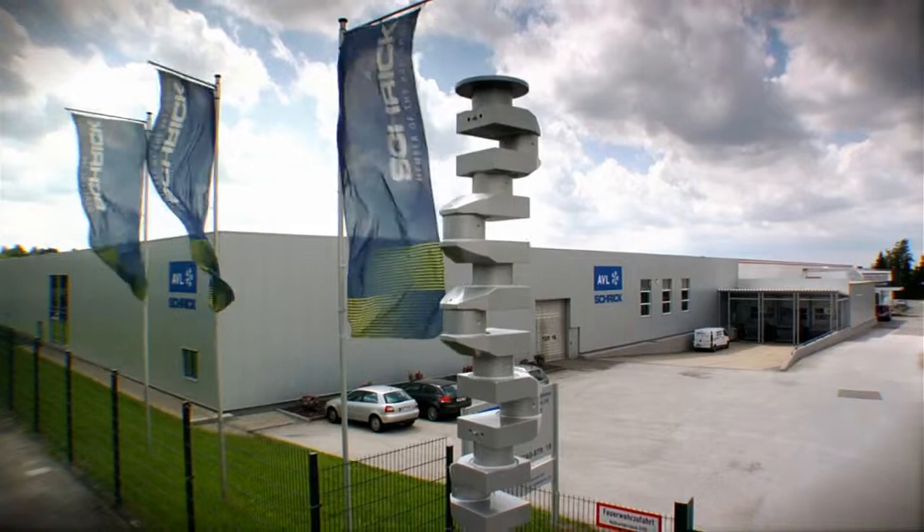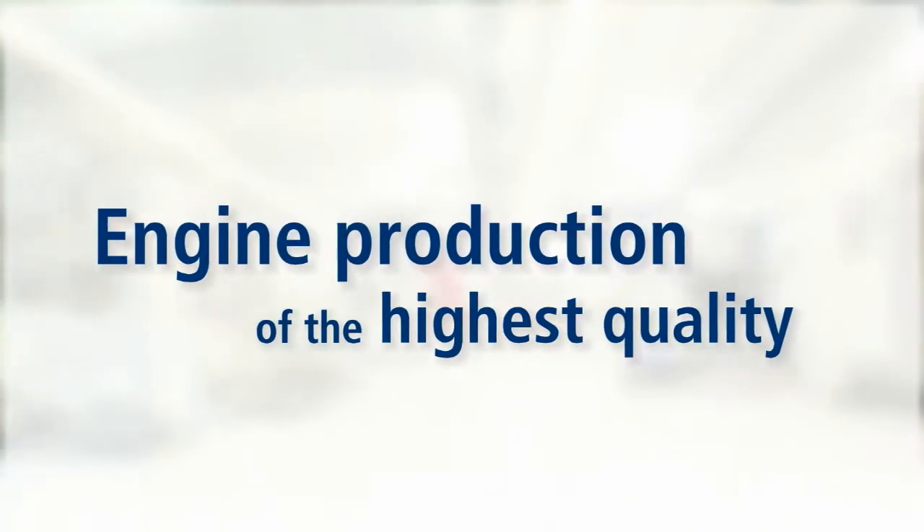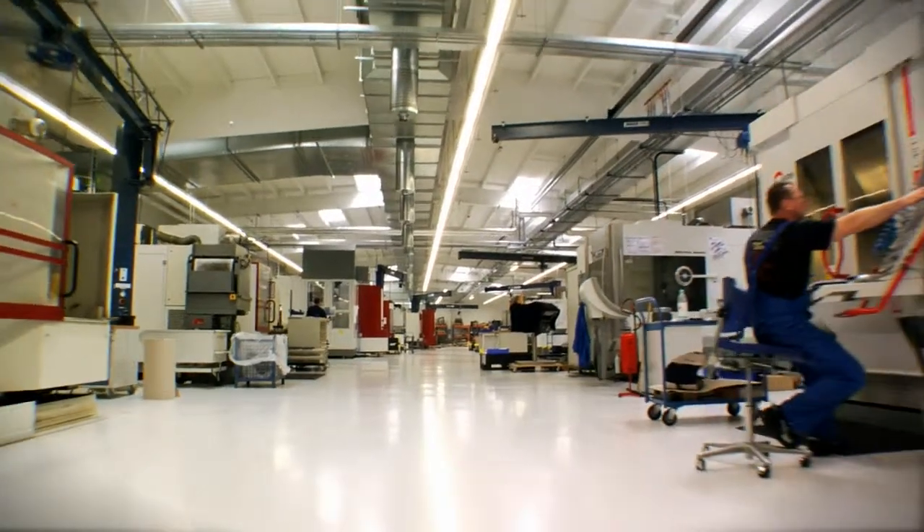AVL-SHRIC stands for absolute expertise in the fulfilment of out-of-the-ordinary production tasks. We demonstrate this expertise by meeting the most demanding requirements with regard to dimensional accuracy, surface finish and cleanliness.